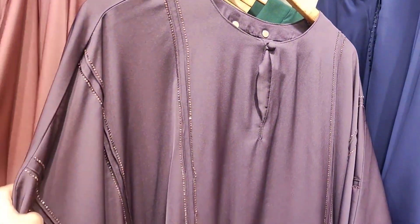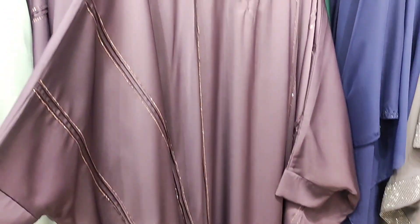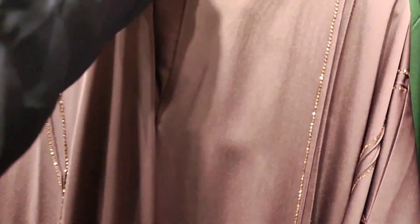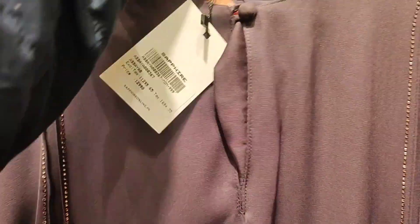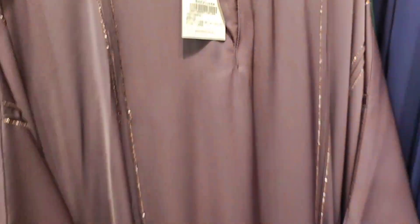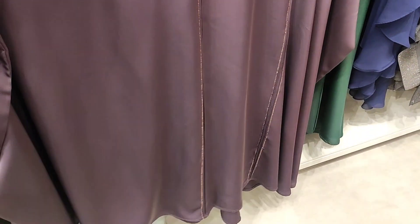Now I am showing you a very beautiful dark purple color kaftan abaya. This kaftan abaya has diamond embellishment detailing, pleats, and a round neck. It is made from a new fabric and priced at 12,990 rupees. This is a very beautiful abaya set in dark purple color.